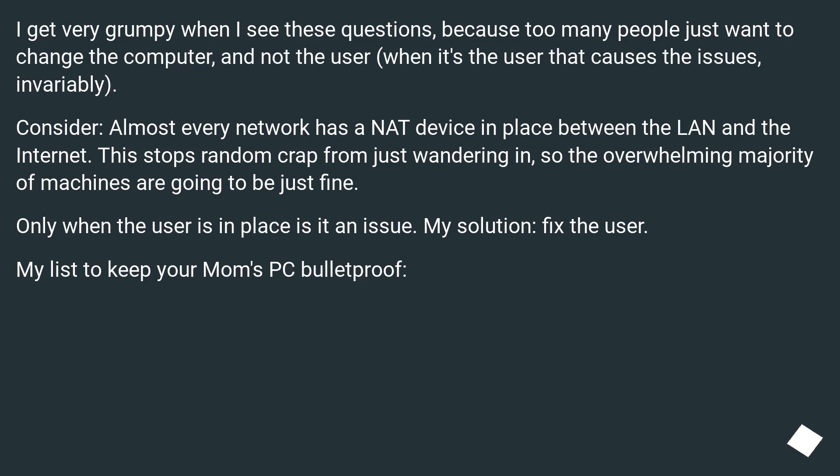I get very grumpy when I see these questions, because too many people just want to change the computer and not the user, when it's the user that causes the issues, invariably. Consider: almost every network has a NAT device in place between the LAN and the internet. This stops random crap from just wandering in, so the overwhelming majority of machines are going to be just fine. Only when the user is in place is it an issue. The solution: fix the user.